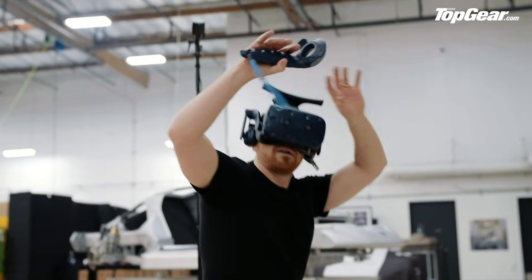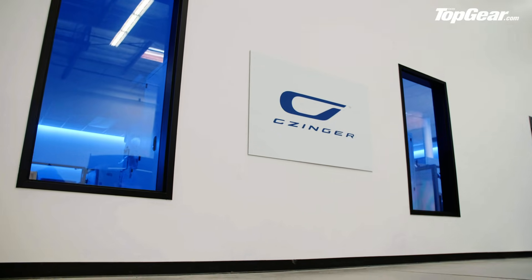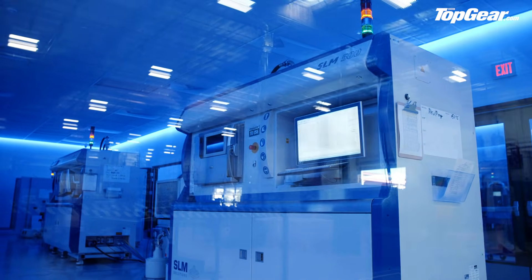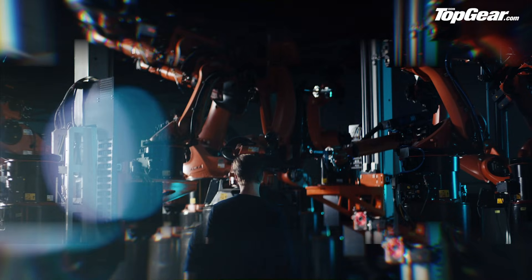Inside the Zinger factory, it's all quite top secret. I'm not actually allowed inside this room, but in there is the world's only climate-controlled additive manufacturing facility — basically the big room where they do all the 3D printing. The big news here is that they can now produce aluminium printed parts at the same rate they can produce cast aluminium parts, which means price parity. And that's the big breakthrough on the manufacturing side.